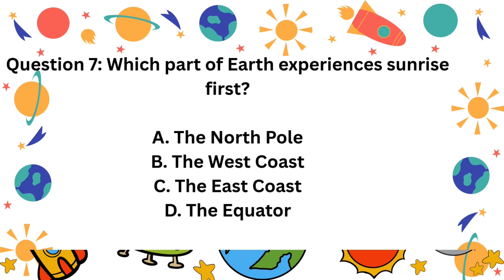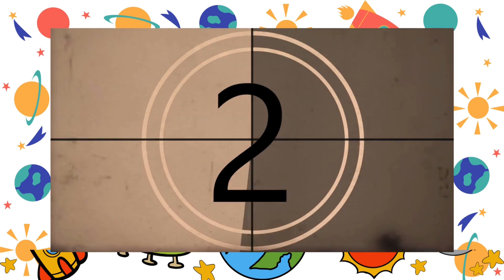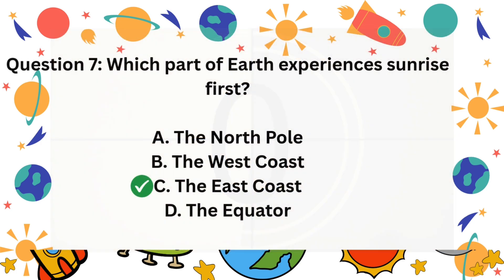Question 7. Which part of Earth experiences sunrise first? A. The north pole. B. The west coast. C. The east coast. D. The equator. The correct answer is C. The east coast.